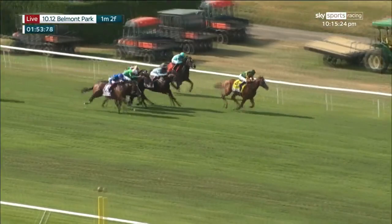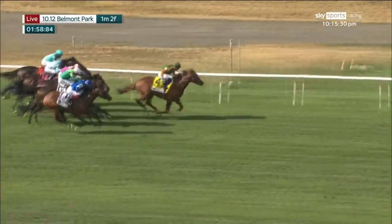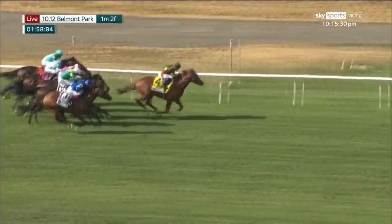Grand Sonata is there as they come down for the finish. Classic Causeway, here's Nations Pride on the outside. Classic Causeway has pulled off the huge upset in his first start on the turf! He wins the Grade One million dollar Caesars Belmont Derby.